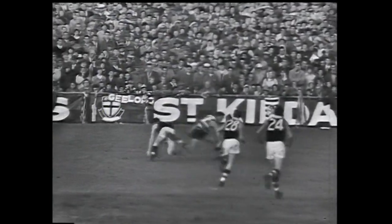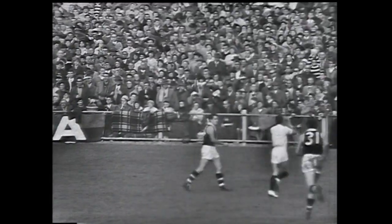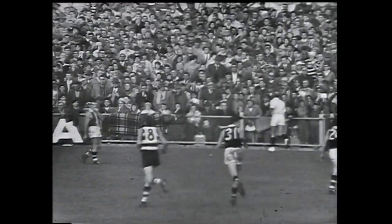Running in, it's number five for St Kilda — Stewart. He slides to the ground. The ball kicked away by Peter Walker coming through, number 34. And it's over the line again — out of bounds on the centre wing.